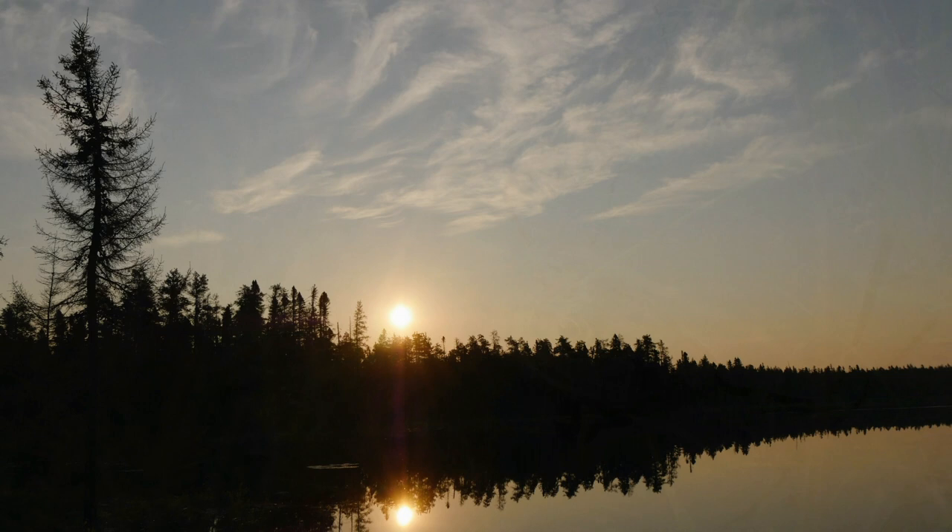I'm just about back to the trailhead now. I pretty much just walked straight back. Photographically, I got what I was looking for last night and this morning. I'm quite pleased with the results.